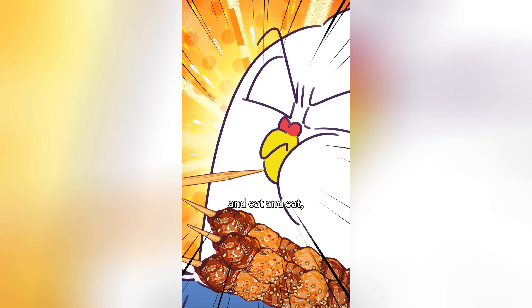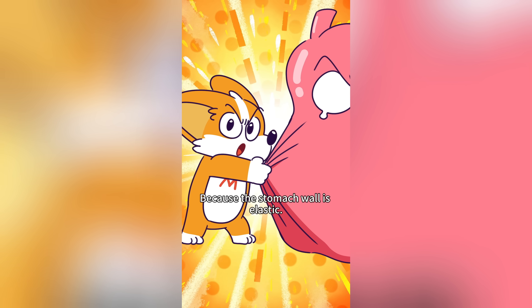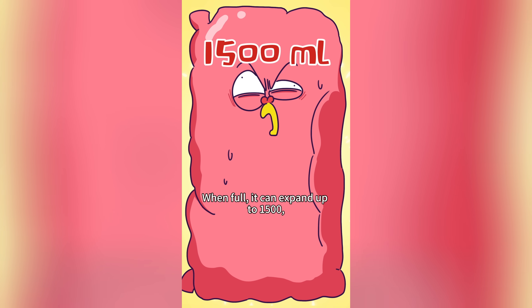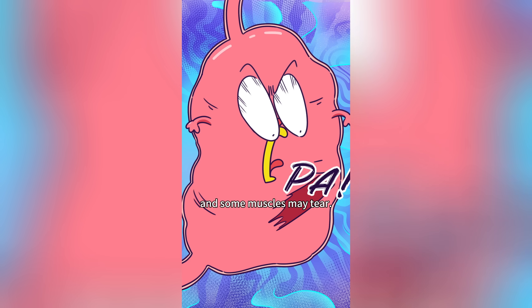When you eat and eat and eat, what happens to your body? The stomach digests slowly! Because the stomach wall is elastic — when empty it holds 50 ml, when full it holds up to 1,500 ml — 30 times its size! It doesn't mean you should push it. If you overeat, the wall thins out and some muscles may tear.